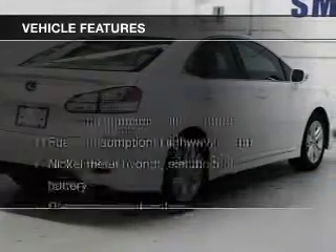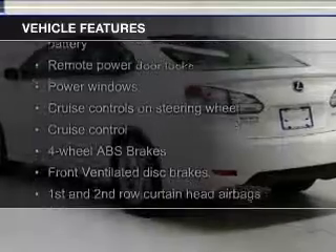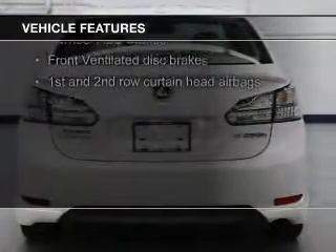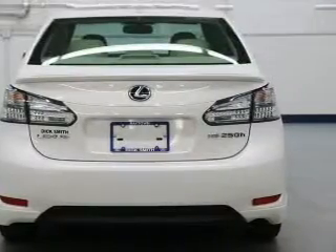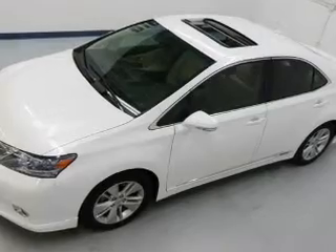The features include a power sunroof, push-button start, leather seats, Bluetooth connectivity, Sirius XM satellite radio, digital audio input, and auxiliary input. Steering wheel controls, a premium sound system, and aluminum rims.